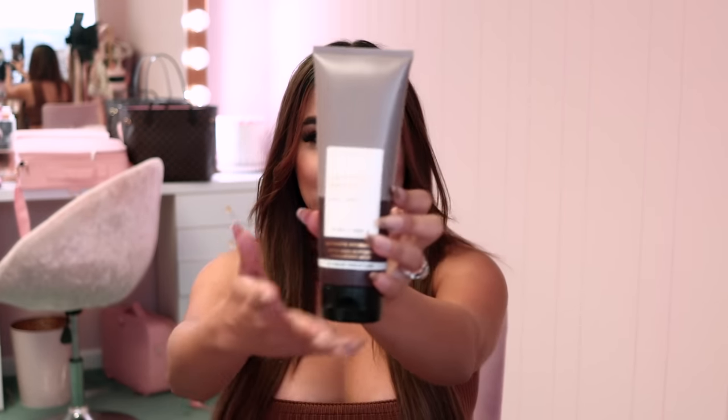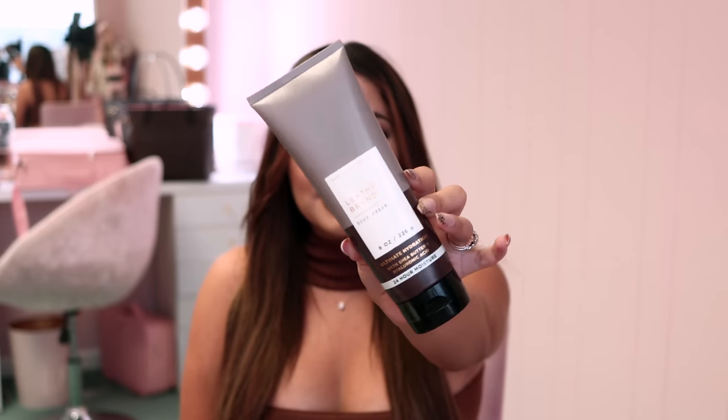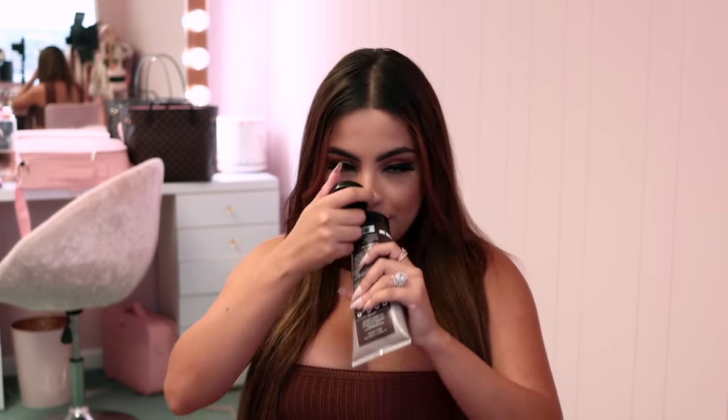Let me show you guys what I got for my fiancé from Bath & Body Works — you're going to want these recommendations. The first thing I picked out for him is Leather and Brandy body cream. The packaging for the men's stuff is so sexy — I like a man that takes care of himself and smells nice. This leather and brandy body cream literally smells like a sexy man who just got out of the shower. It's a hint of spice inspired by leather and the warmth of brandy — dark and sexy.